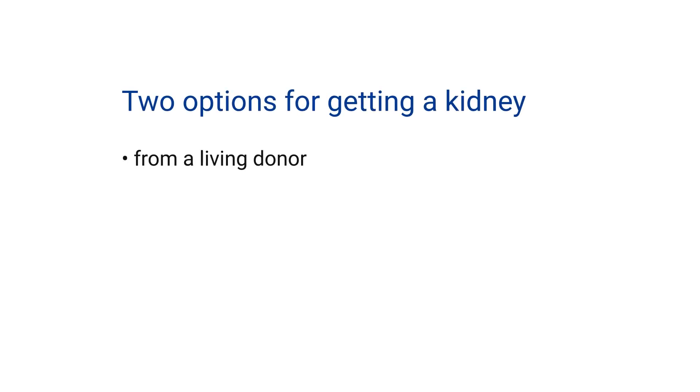As we have covered in the previous section, when a transplant candidate is thinking about transplantation, there are two options for getting a kidney. One is to get a kidney from a living donor. The second option is a kidney from a deceased donor. Unfortunately, most of our patients will have to be on the waiting list to get a kidney transplant if they don't have any living donor available.